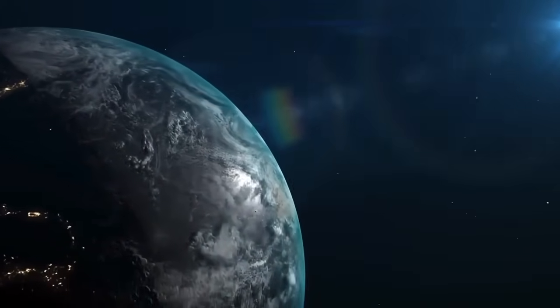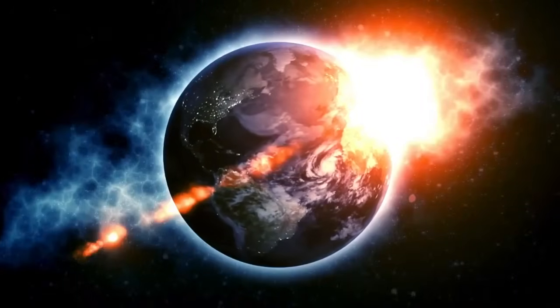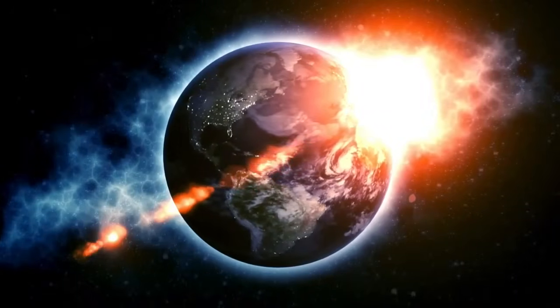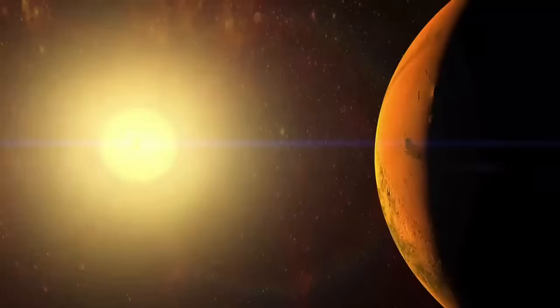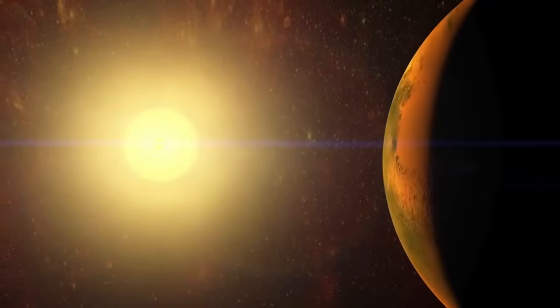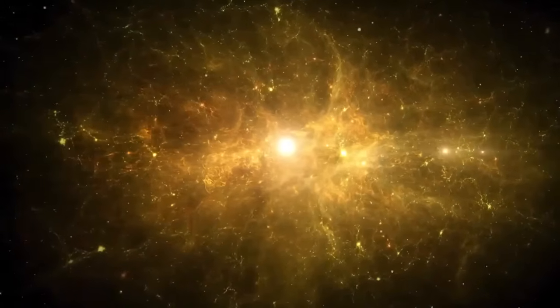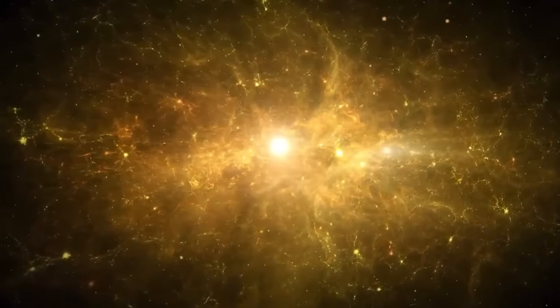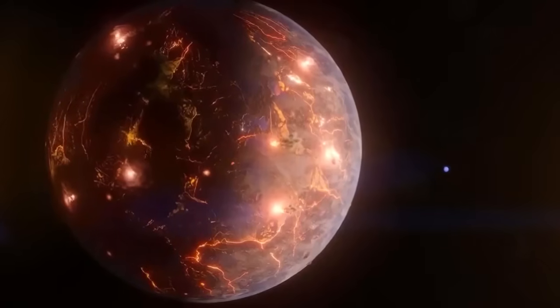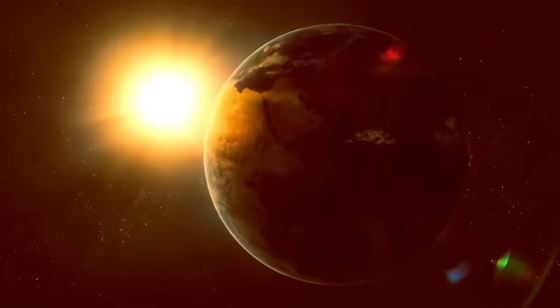Proxima b is an exoplanet located just over four light-years away in the constellation Centaurus. It orbits Proxima Centauri, a red dwarf star that is part of a three-star system known as Alpha Centauri. Proxima Centauri itself is the closest star to our Sun, which makes Proxima b the nearest known exoplanet that could potentially host life. Discovered in 2016 using the European Southern Observatory's HARPS spectrograph, Proxima b is about 1.17 times the size of Earth, placing it firmly in the category of Earth-like exoplanets. What really sets it apart is its position within the habitable zone of Proxima Centauri, also known as the Goldilocks zone.